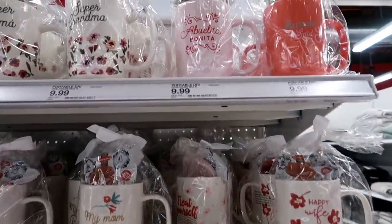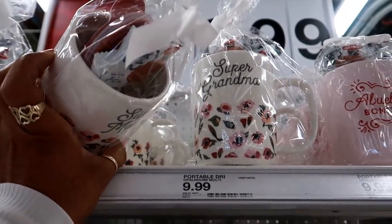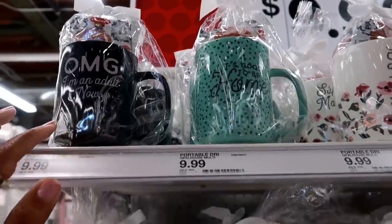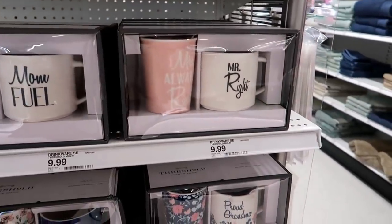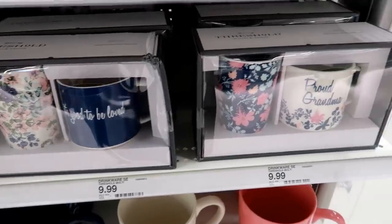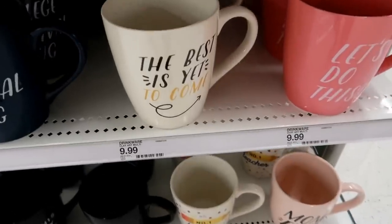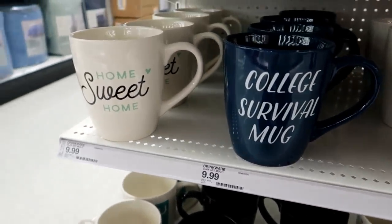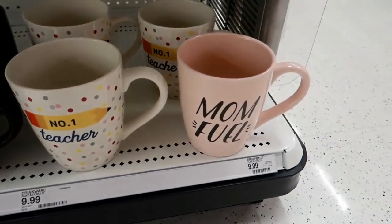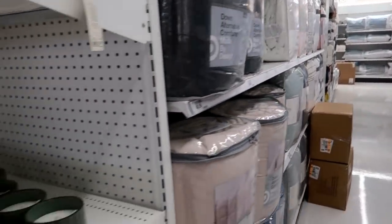Barbecue supplies — oh look at this, I haven't seen this in my local Target. 'Super Grandma' — these are $9.99, you get a cup with like some snacks or a wafer and a top. 'It's good to be home,' 'OMG,' 'I'm an adult now' — they've got these cute cups. Then these sets by Threshold: 'Mr. Right,' 'Miss Always Right,' 'Mom Fuel.' 'It's good to be loved,' 'Proud Grandma.' These giant cups are $9.99 by Clay Art. 'The best is yet to come,' 'College Survival Mug,' 'Home Sweet Home,' 'You Did It,' 'I got this from my favorite kid' — I like that teacher cup and Mom Fuel. After the cups you've got comforters and sheets.